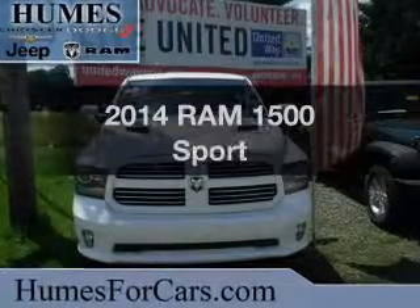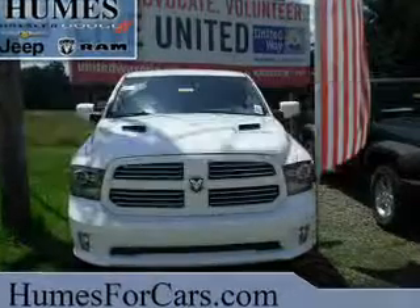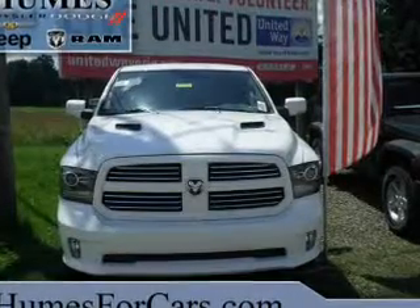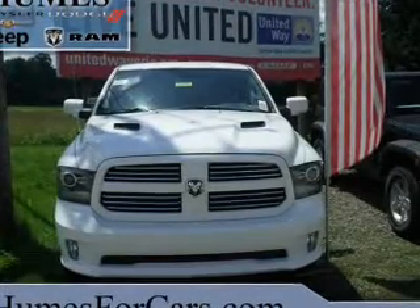If you're looking for an automobile with great attributes, look no further. With a powerful 8-cylinder engine, the powertrain includes 4-wheel drive, driven by an automatic transmission.